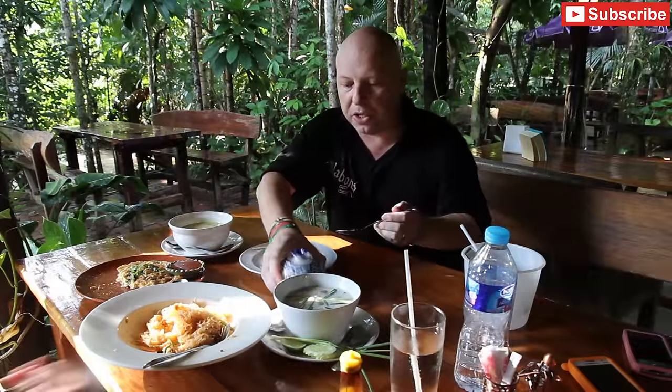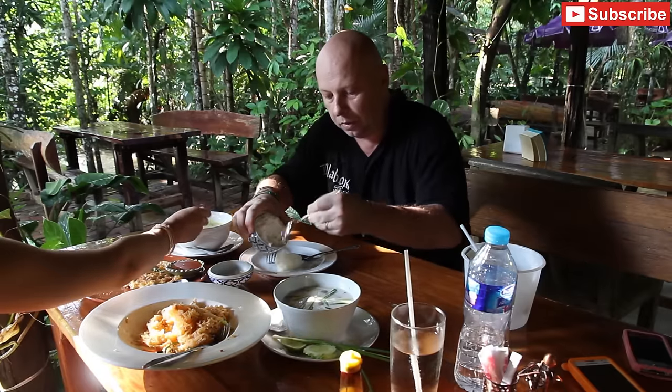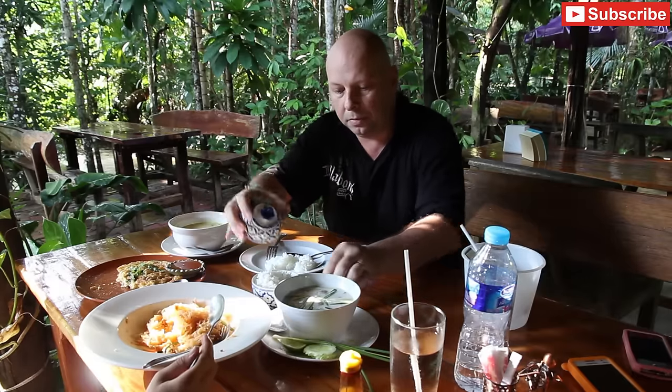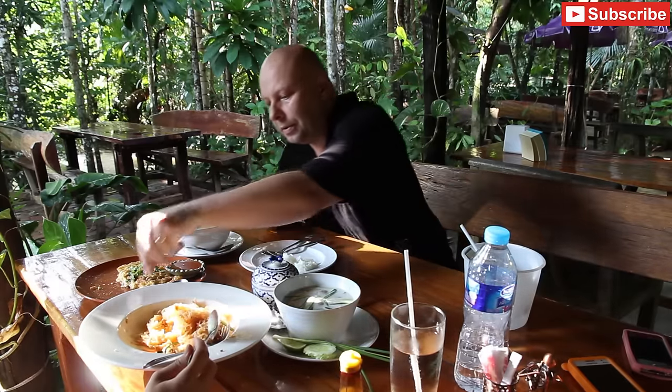Our rice came in a little rice bowl like this. I'm going to dish some of that out onto a plate and start with the pork omelette.